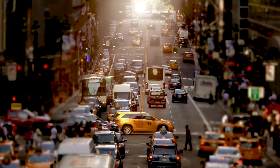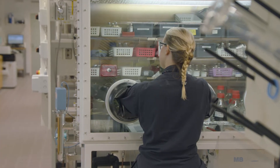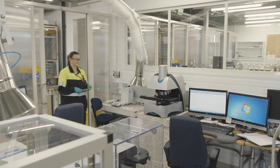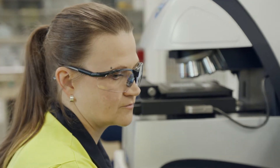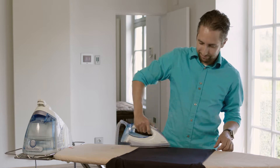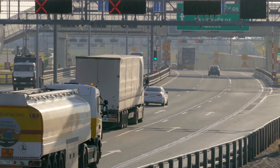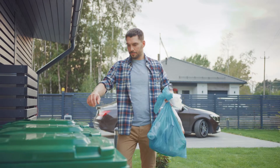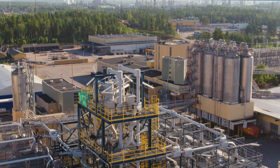The world is changing, and as an innovation company, Borealis wants to be a pioneer in this change. We are reinventing for more sustainable living. Our high-quality and durable plastic products provide resource-efficient solutions in many different areas of society, helping us to avoid food waste, save energy, and reduce CO2 emissions.